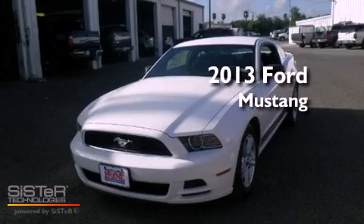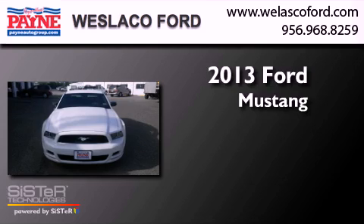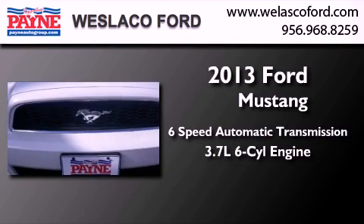This is a brand new 2013 Ford Mustang. This car has a 6-speed automatic transmission and a 3.7-liter V6.